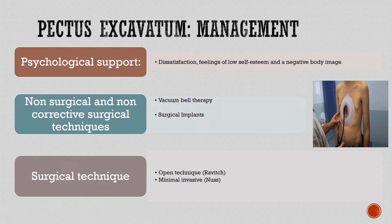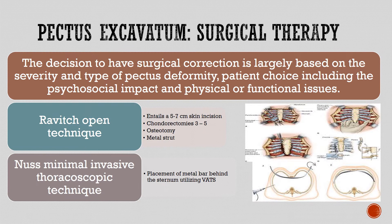Management includes psychological support for dissatisfaction, feelings of low self-esteem, and negative body image. Non-surgical and non-corrective techniques include vacuum bell therapy and surgical implants. Corrective surgical techniques include the open Ravitch technique and minimally invasive thoracoscopic technique. The decision for surgical correction is based on severity and type of deformity, patient choice, psychosocial impact, and physical or functional issues. The Ravitch open technique entails a 5–7 cm skin incision, chondrectomy of 3–5 ribs, osteotomy, and metal strut placement. The minimally invasive thoracoscopic technique involves placement of a metal bar behind the sternum utilizing VATS.